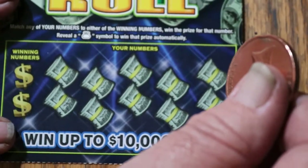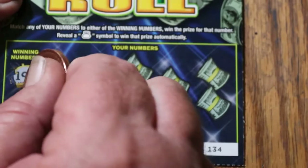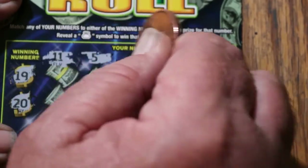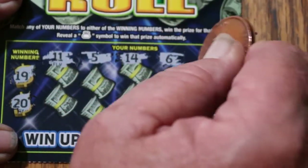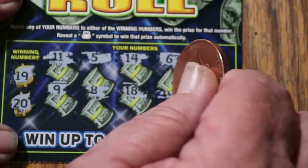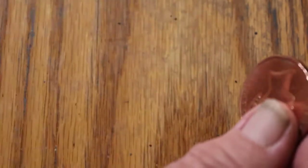Random Red plays these tickets from time to time, probably more so than I do. Ticket 134 — winning numbers 19 and 20. Numbers: 11, 5, 14, 6, 7, 9, 8, 18, 10, and 13. Nothing there either.